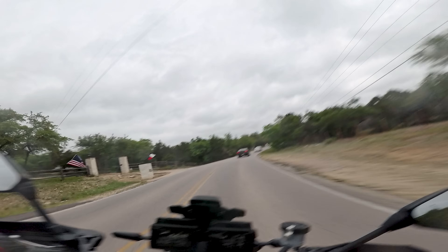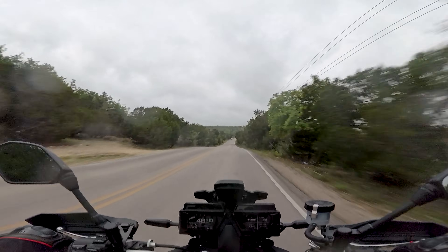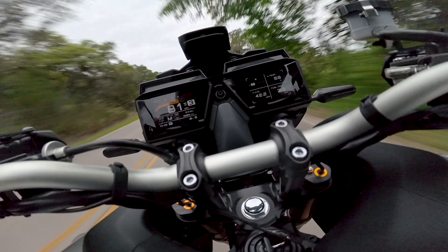The first thought I had was, oh yeah, this thing quacks. I think this bike definitely has a Jekyll and Hyde thing going on. Playing it pretty conservative here. Oh yeah, baby.